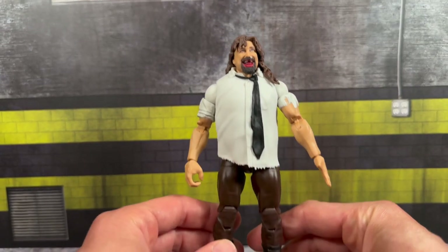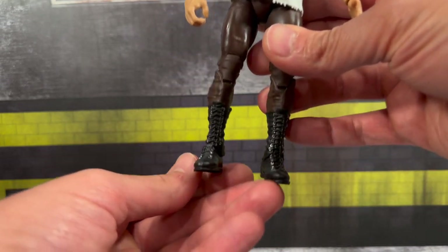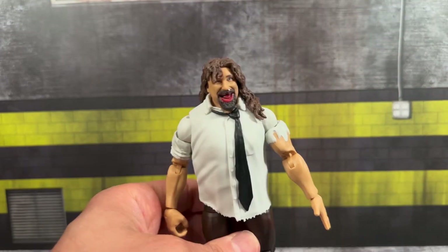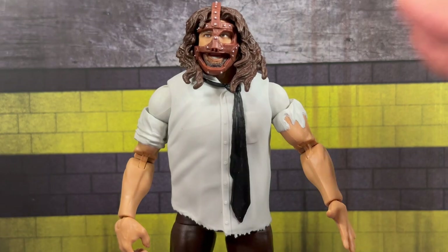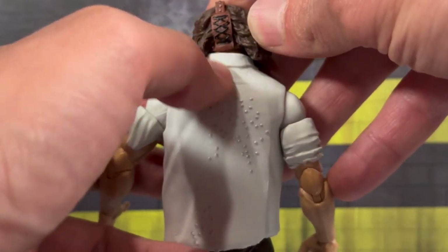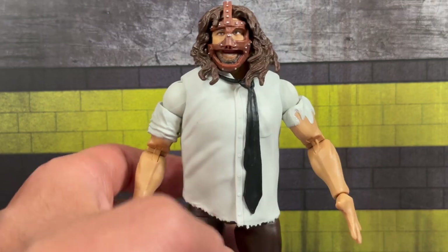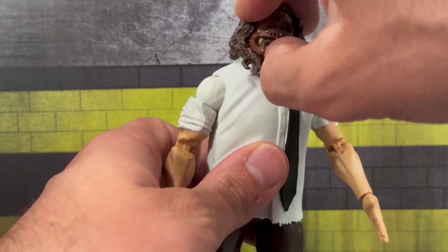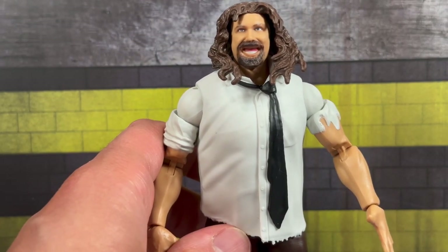I would have liked to see a slightly smaller arm for Mick — he obviously wasn't the biggest guy. Going down, you have the brown pants, very simple attire, and black boots with silver detail, which looks really nice. All in all looks really good, no complaints there. Swapping the mask head onto the elite body — it does actually look pretty good. The mask ports behind the hair and gets a little stuck on the shirt, but if you play with it you can get it to sit nicely. Most of us are going to use the main head sculpt, but it's definitely an option.